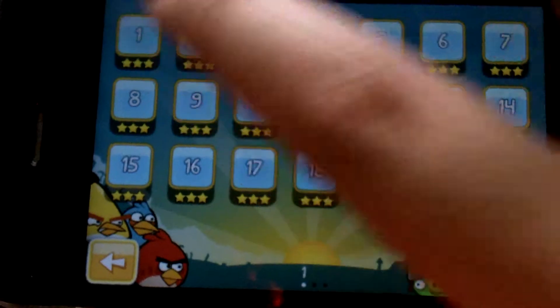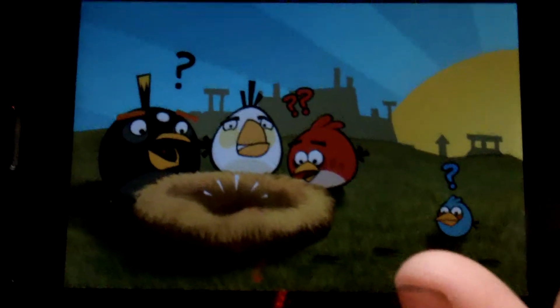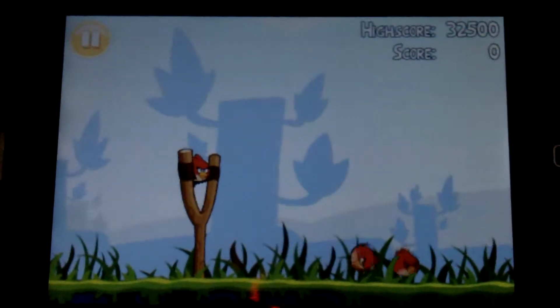The way the game works is you get a variety of birds that do different things. It's got a cute little storyline. Each bird does something different — some of them go faster, some of them split off into three, some of them drop eggs that burst into bombs.